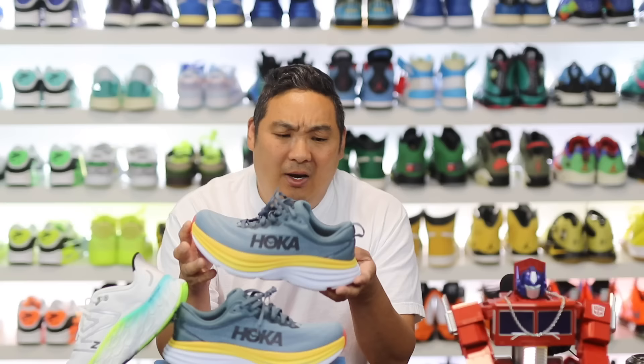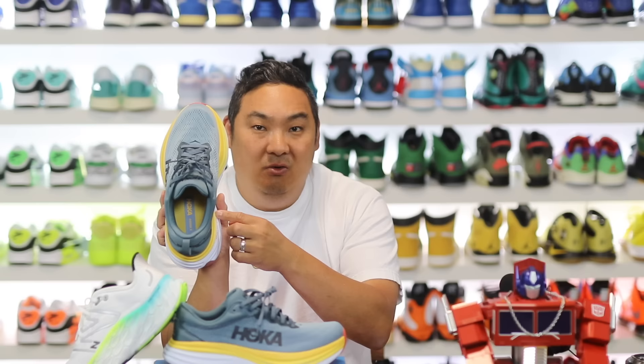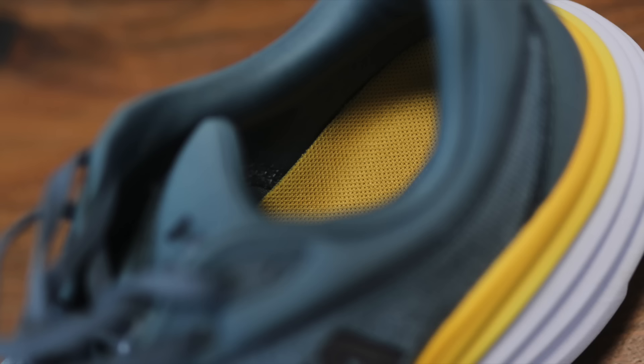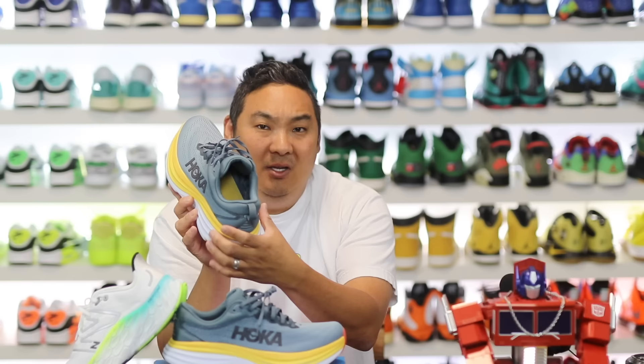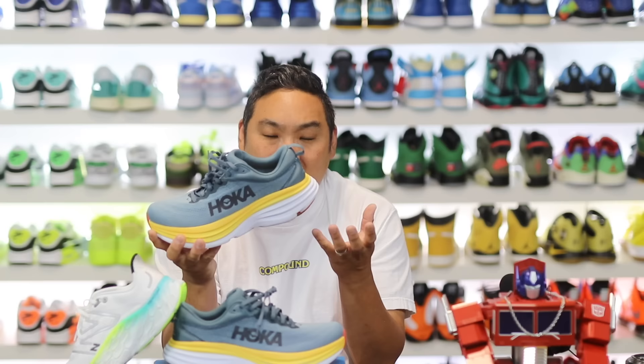Maybe it's just my feet, maybe it's just this exact pair, or maybe I just need a wider version — but I had a problem where the heel on this side of the shoe digs into the bottom of my foot when I put it on. It feels like the heel cup is shaped so that my foot lands on top of the cup instead of inside it, and because of that the comfort of the shoe is greatly impacted. If that issue wasn't present, the forefoot squish is there, the heel-to-toe transition is really nice, and the cushioning is maximum based on the look and the stack of foam they have.